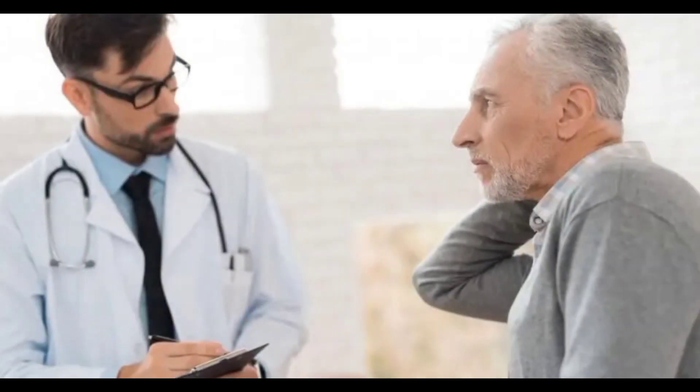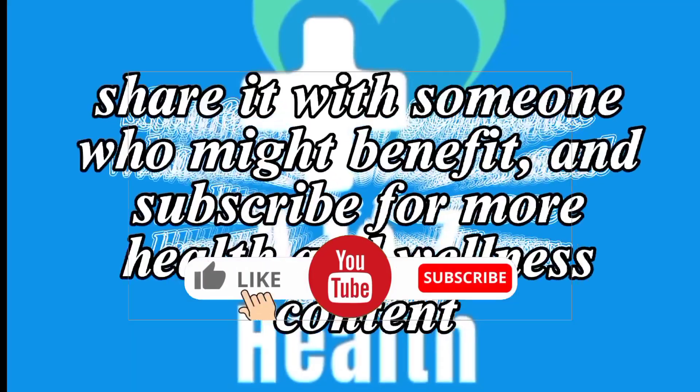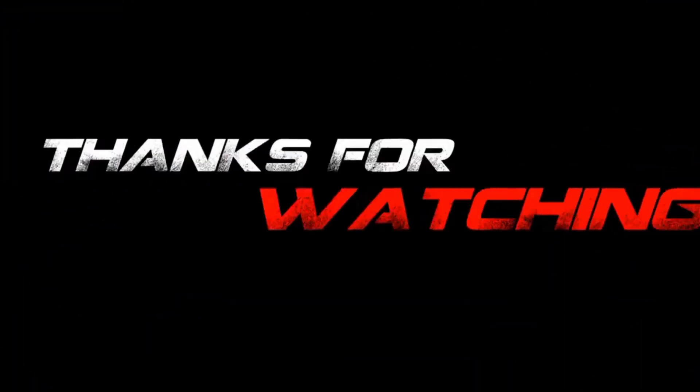So, there you have it — a comprehensive guide to understanding and treating neck pain. If you found this video helpful, please give it a thumbs up, share it with someone who might benefit, and subscribe for more health and wellness content. We will see you in the next episode. Thanks for watching.